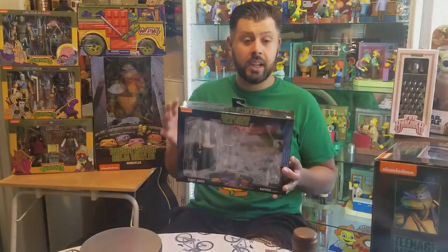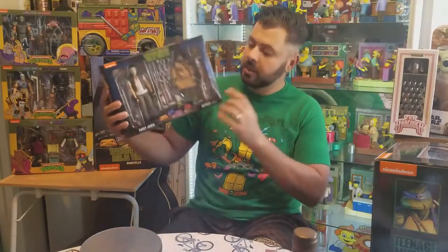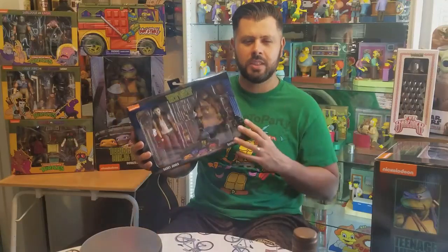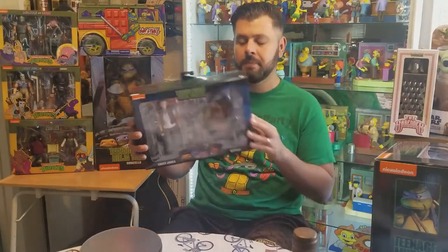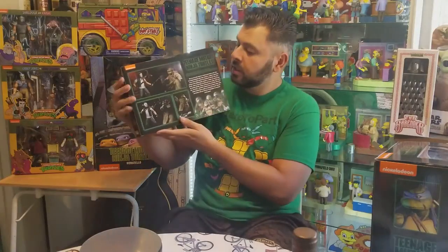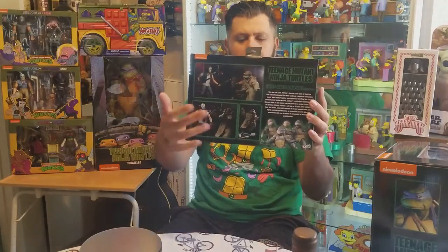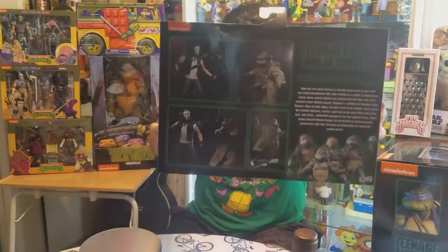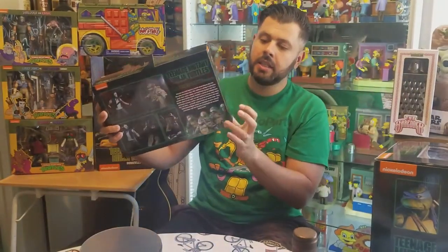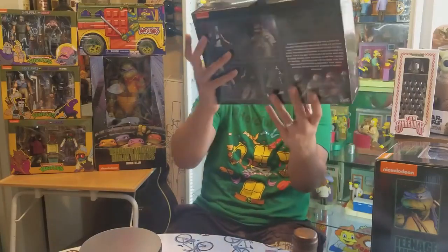First things first about the box — it has a traditional Ninja Turtles logo, their movie poster from back in the 80s, and pictures of the actual action figures in certain poses and different sequences. Each side just has a picture of the character and an action figure picture of them.